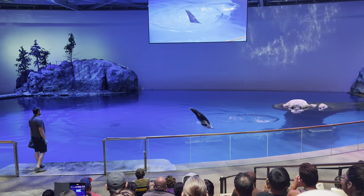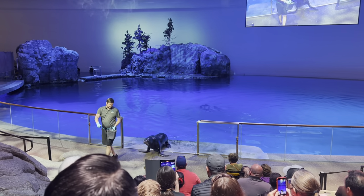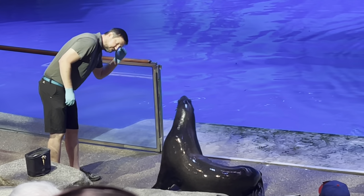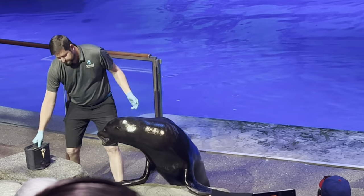Sea lions are also extremely flexible. This flexibility comes in handy when chasing down food or scratching any type of itch. Sea lions have a flexible pelvis — they rotate their back flippers underneath their body, and that helps them walk on land pretty easily.